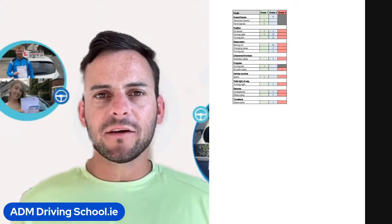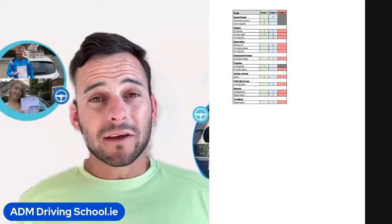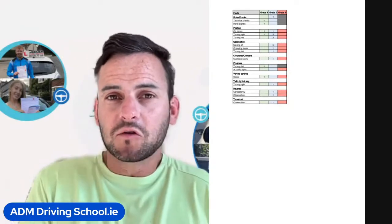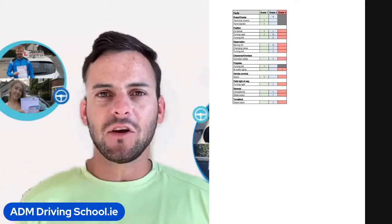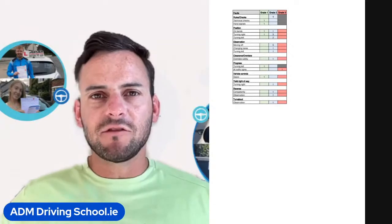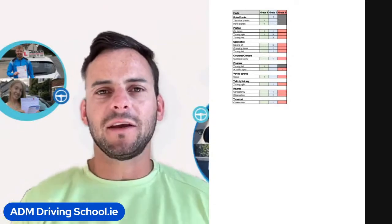Next we see she got a grade for clearance, and it was for overtaking safely — that was probably a cyclist. She probably went to overtake a cyclist and was too close, squeezing past. Remember from your theory test: if you're overtaking a cyclist on a 50 road they need 1 metre distance; if it's a 60 road, a minimum 1.5 metre distance to overtake safely.